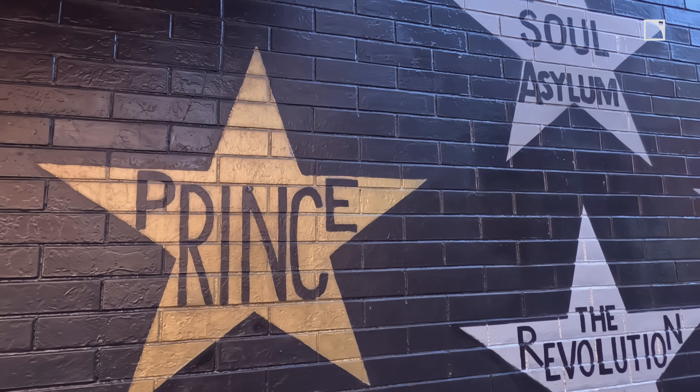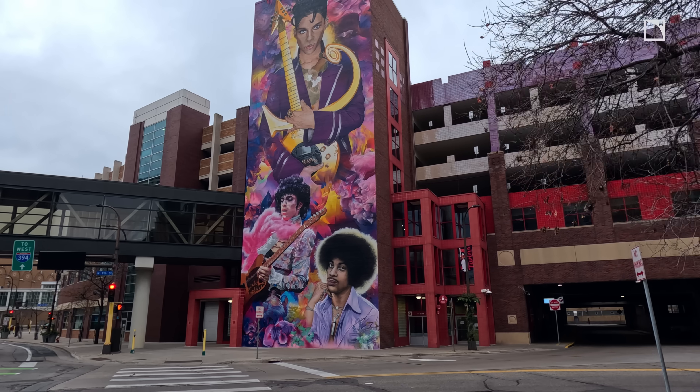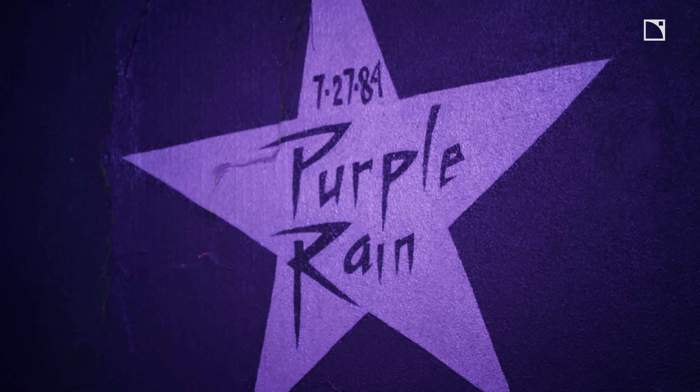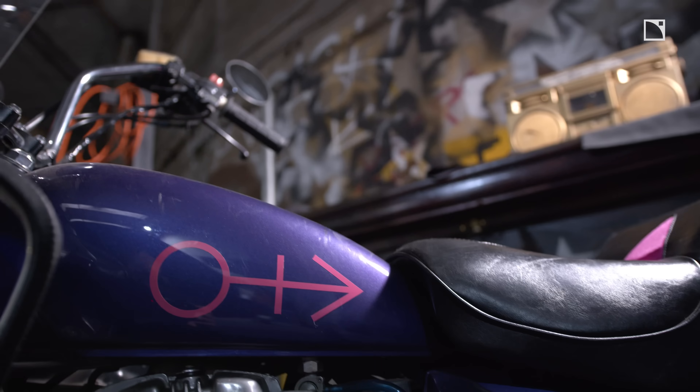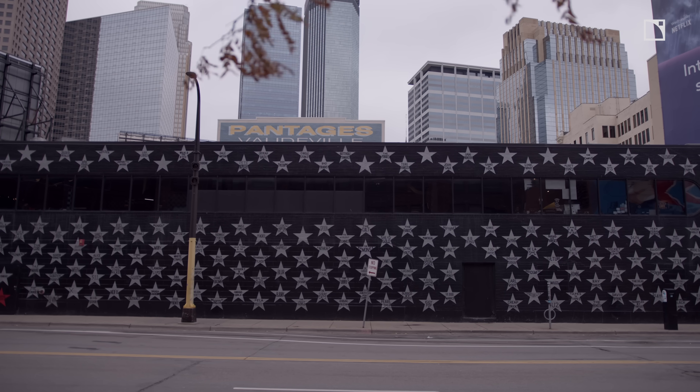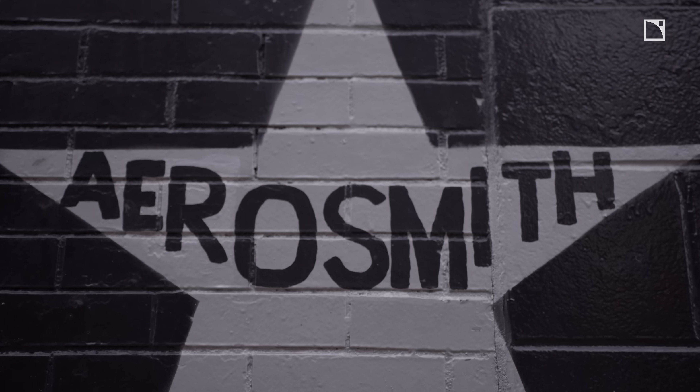If I didn't say First Avenue was most famous for Prince, I would be lying. It was his musical home. When he wanted to try out new things, performing all the music that became the Purple Rain album — Prince shot the concert scenes of Purple Rain here. We're somewhat famous for having a wall of stars outside honoring some of the legendary acts that have come through.